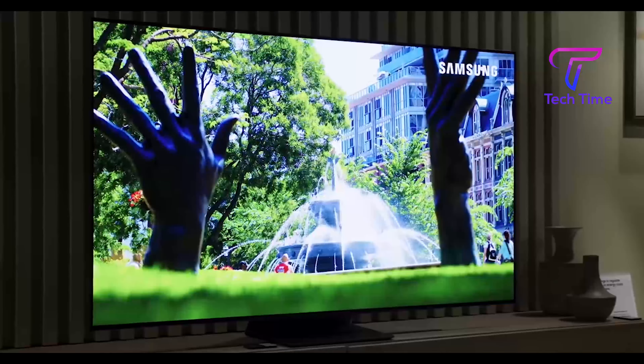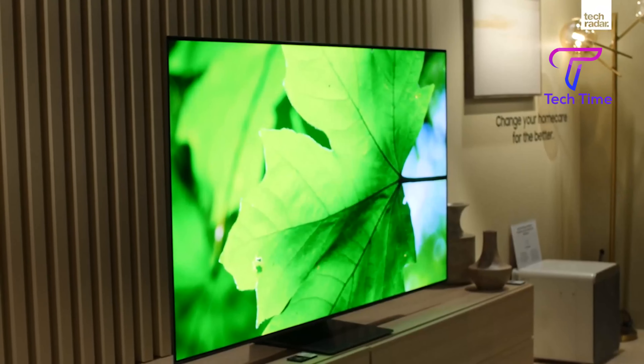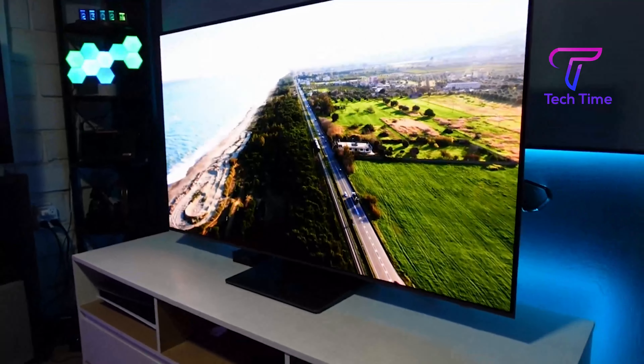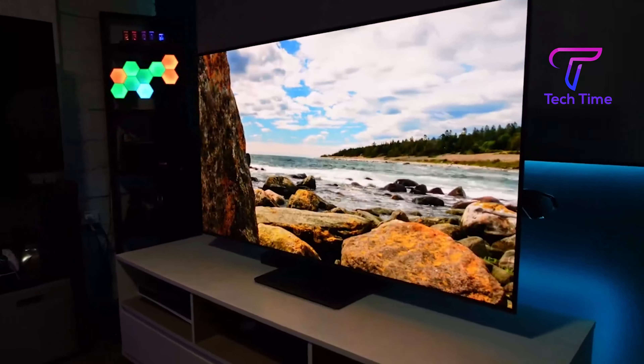The Samsung S95BQD OLED has a quick response time, so motion seems clear, and it has great gray uniformity with less irritating dirty screen effect. Unfortunately, there is a visible delay and noticeable stutter in panning shots due to the near-instantaneous reaction time, as well as color fringing.